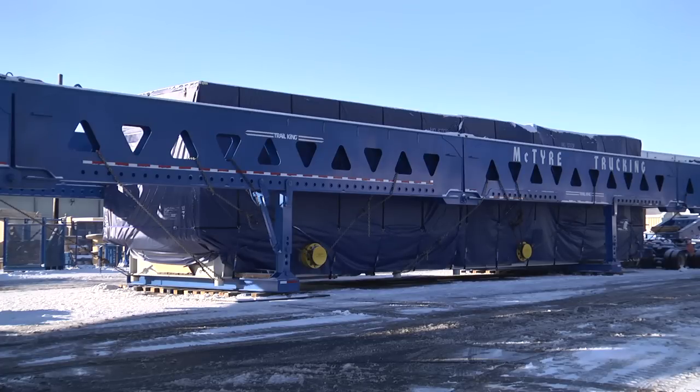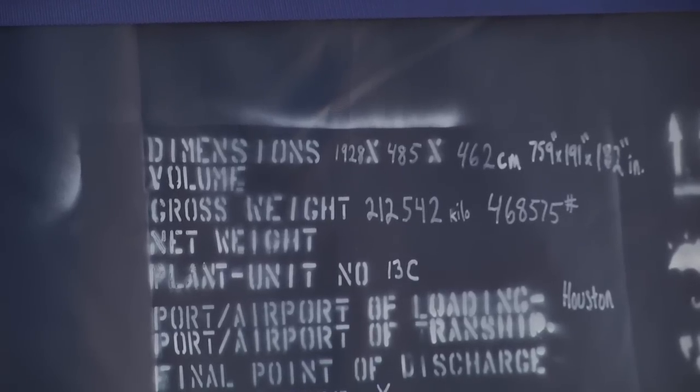This power generation unit will be built by our customer Hyundai Heavy Industries for our end user, Total.